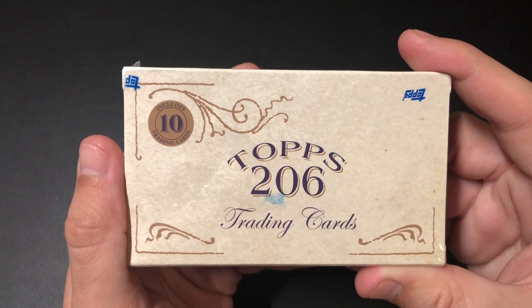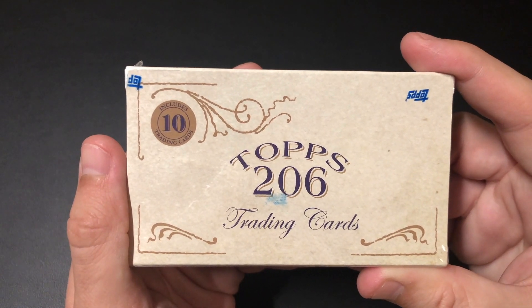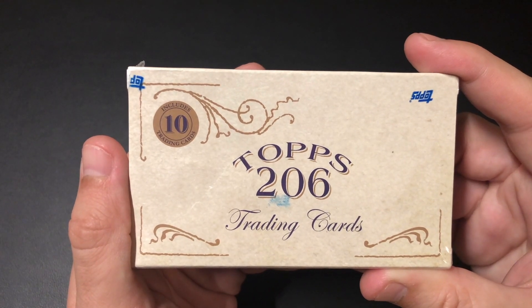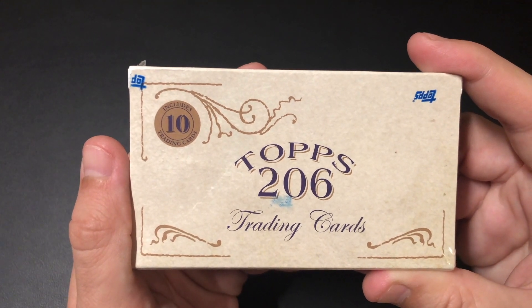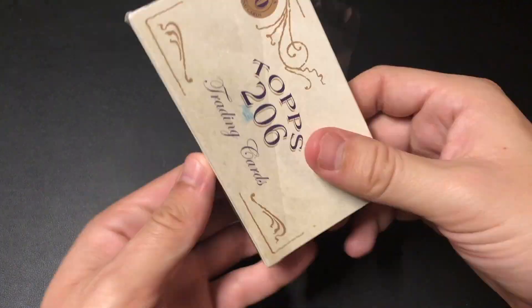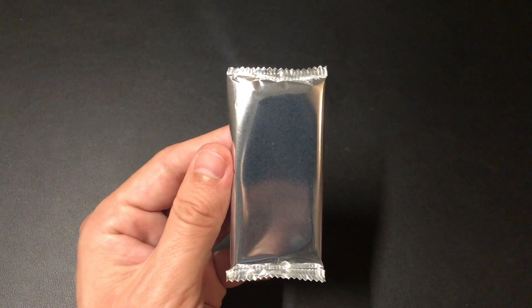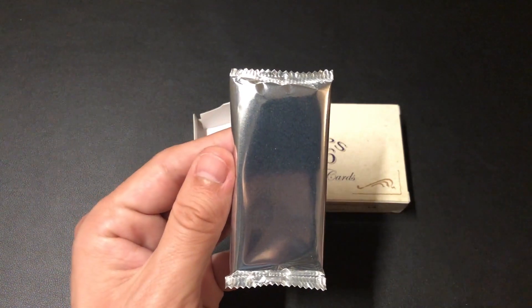Right now we got something pretty cool to celebrate. We got a pack of Topps T206. This is of course our cards that are in the famous tobacco style — back in the day, the last time they made a card set like this was back in 2010. We're gonna do five waves. This was 15 bucks a pack and was only available on Topps.com. Let's go ahead and open it up and see what we can get.